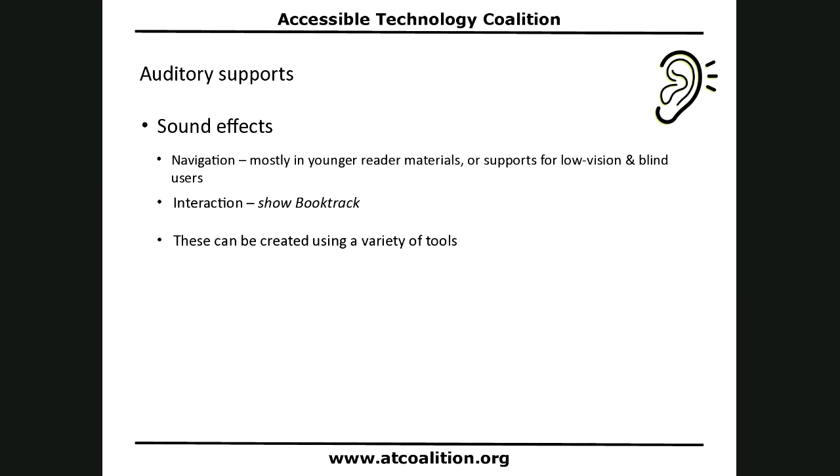Other auditory supports: you can have sounds for navigation — those are usually supports for low vision and blind users, but you sometimes see them in younger reader materials, like 'turn the page' or 'when you hear this tone, turn the page.' There is also Book Track, which provides a soundtrack so that when you have an audio readback, in addition to the voice, there's music. These kinds of supports can be created using a variety of tools — you don't need a specific tool to do that.